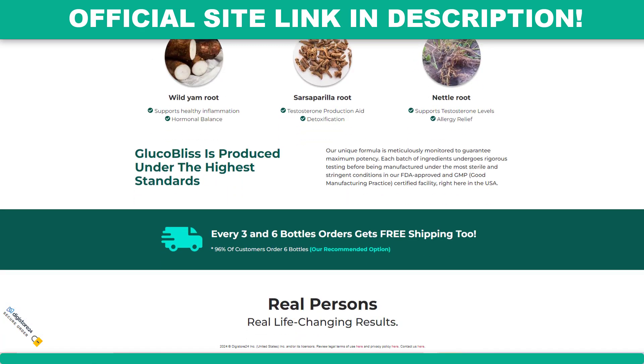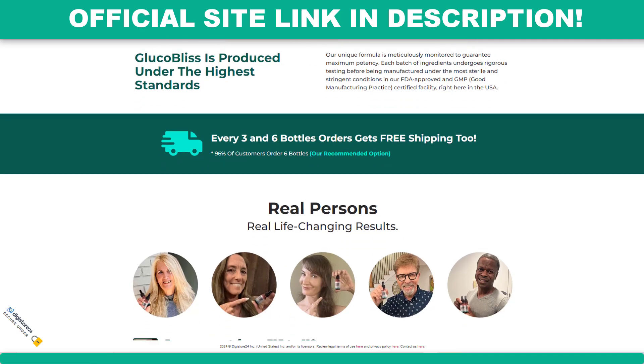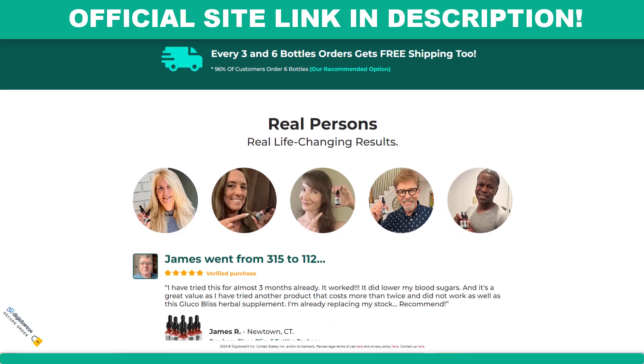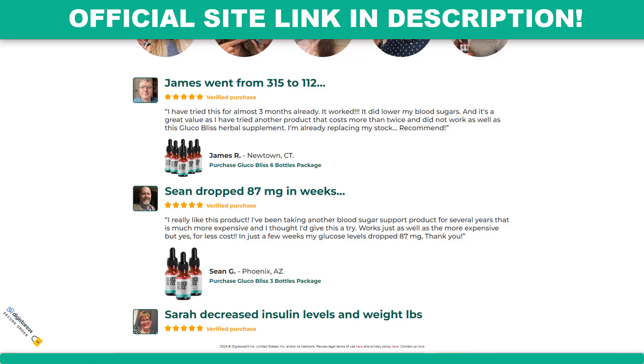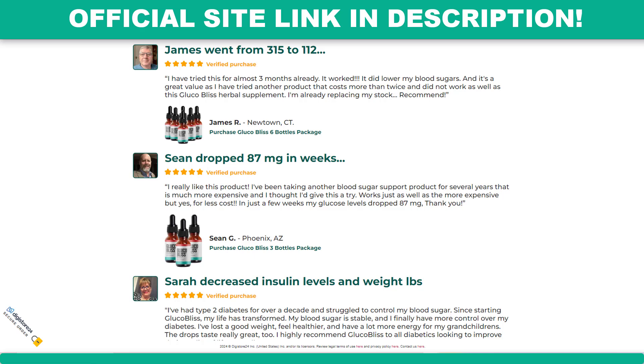The manufacturer of Glucobliss claims that the product is made in a GMP-certified facility, ensuring high-quality standards. The supplement promises to provide consistent levels of energy, reduce cravings for sugar, and support overall metabolic health. It is particularly marketed to individuals who struggle to maintain stable blood sugar levels, including those with prediabetes or insulin resistance. The potent ingredients in Glucobliss are backed by scientific research, providing essential nutrients that promote stable glucose levels throughout the day.